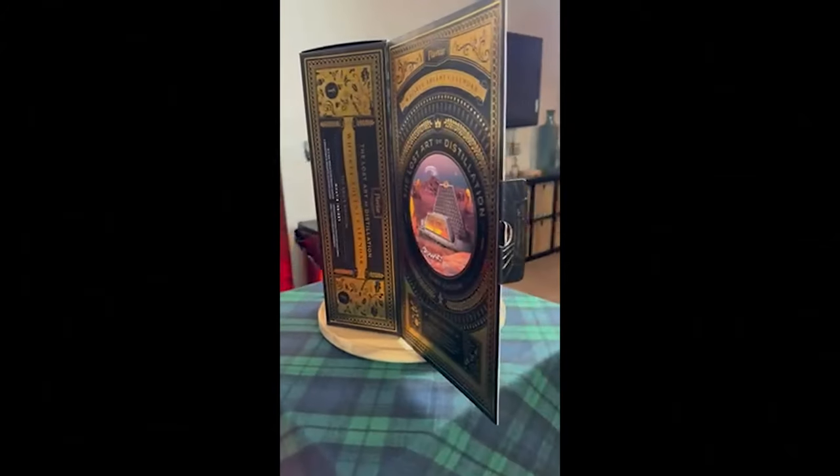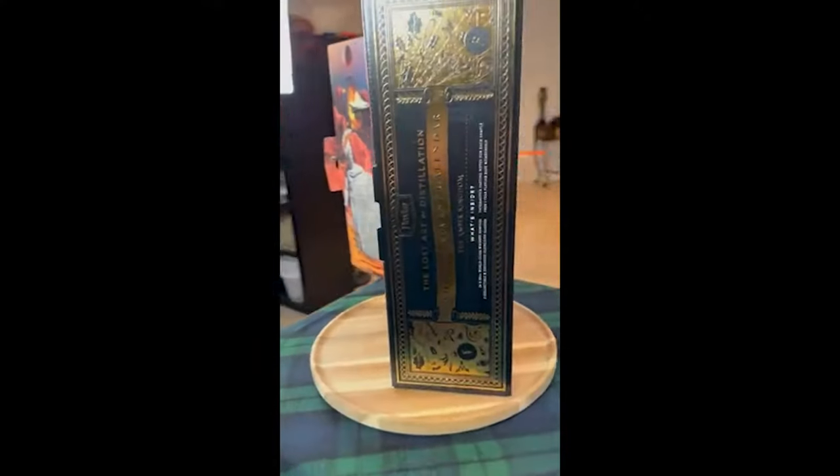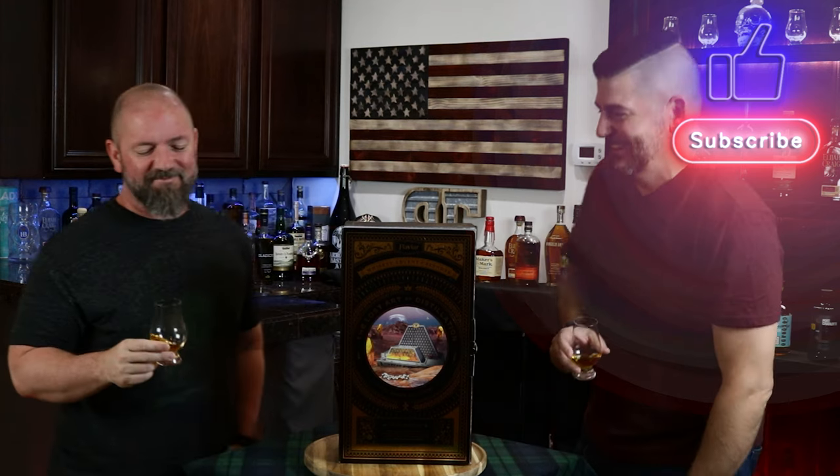Sounds awesome. Cheers. — Wait, I need a thumbnail. Are you going to do a thumbnail? I'm not looking — look at the camera. Oh my gosh. It's like working with a two-year-old.